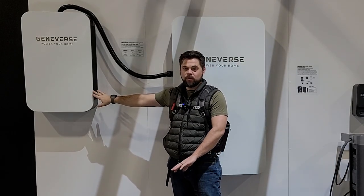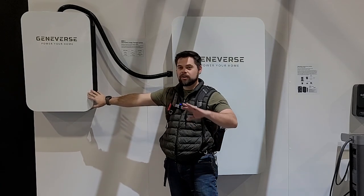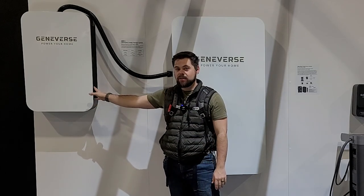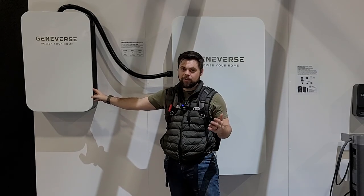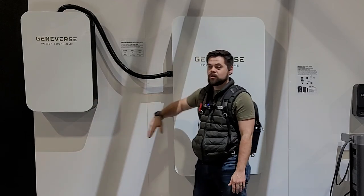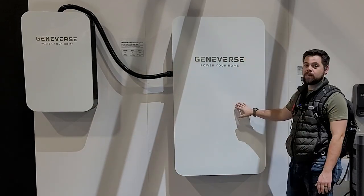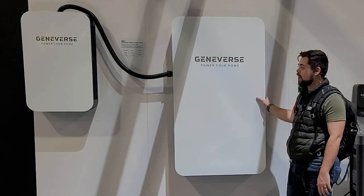You can have up to four of these battery units per inverter. Each inverter can do 120 and 240 volt — you only need one to do that. They're advertising an 8-kilowatt inverter, and you can have up to four inverter units together, so realistically you could have 32,000 watts of inverter power and up to 240,000 watt-hours of battery capacity.